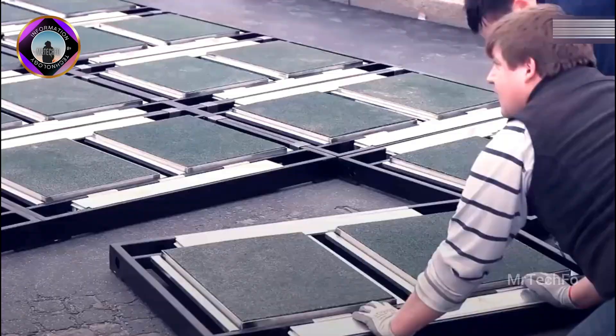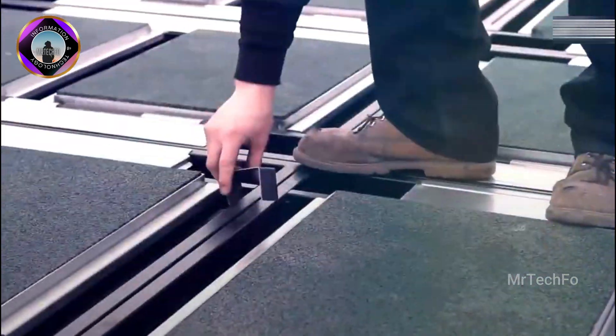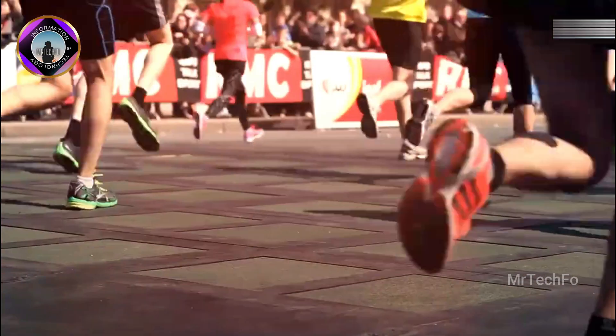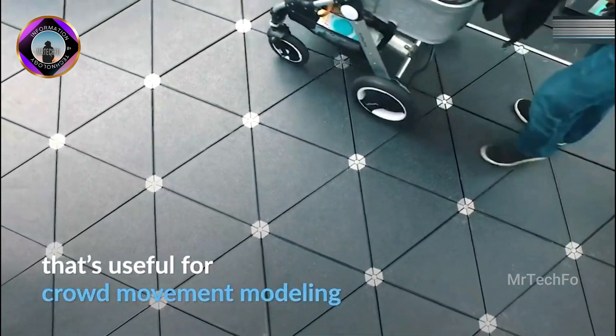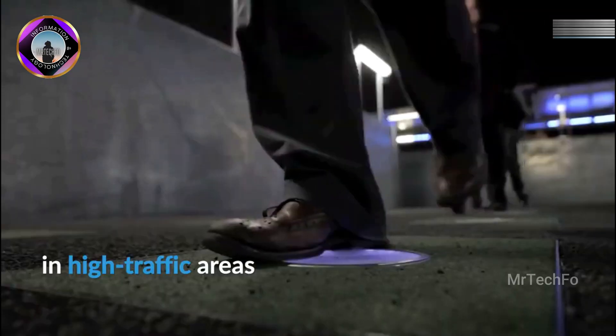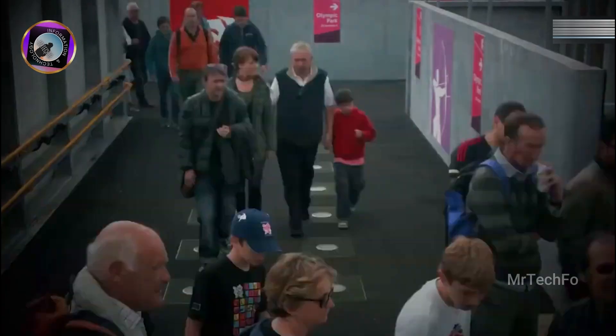In addition to generating electricity, kinetic pavements can also collect data about pedestrian traffic patterns. This data can be used to improve city planning and traffic management.